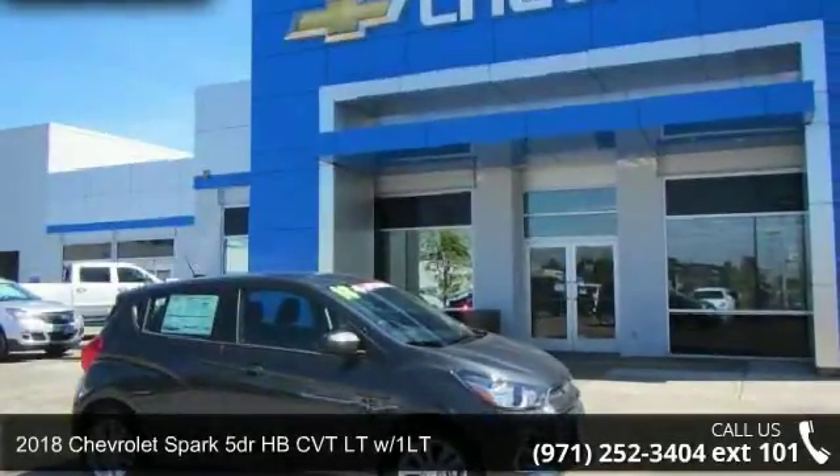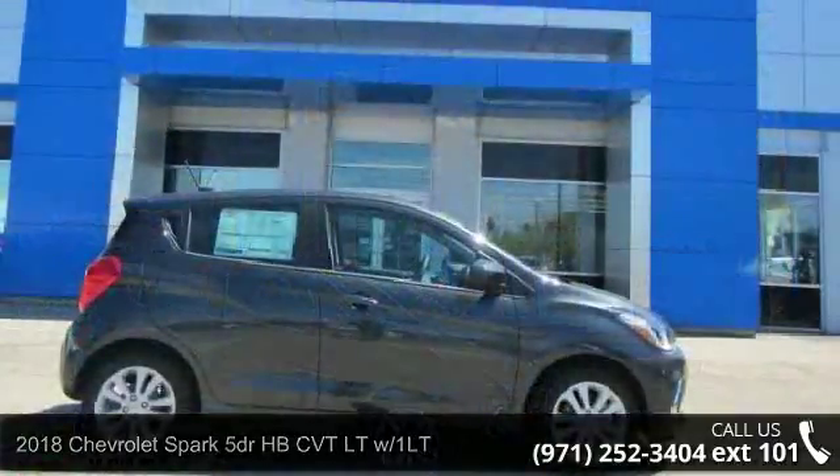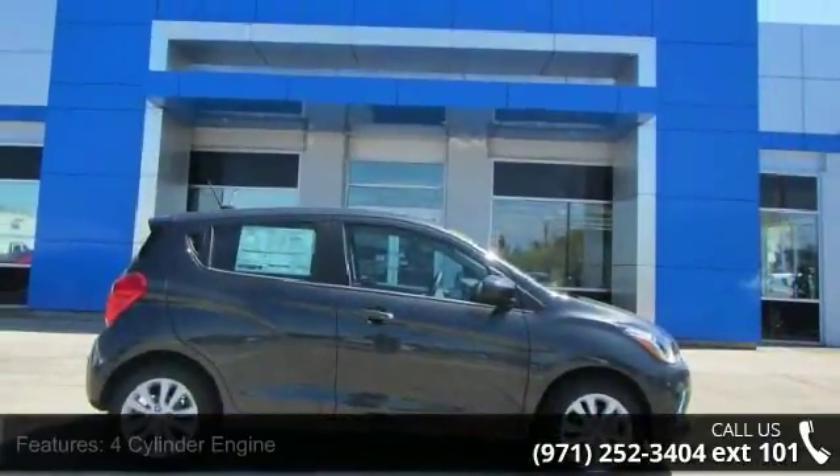Arrive in style with this Chevrolet 2018 Spark 5-door HB CVT LT W-1LT — this may be the set of wheels you've been looking for.